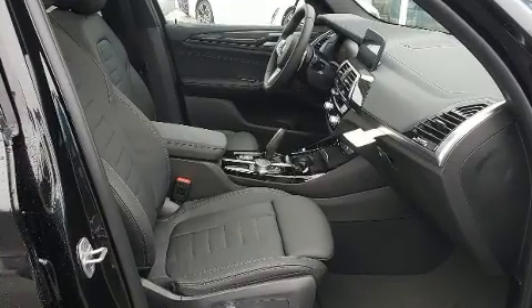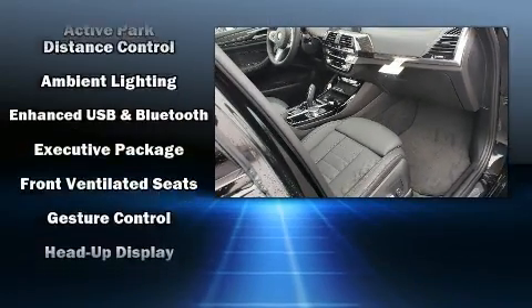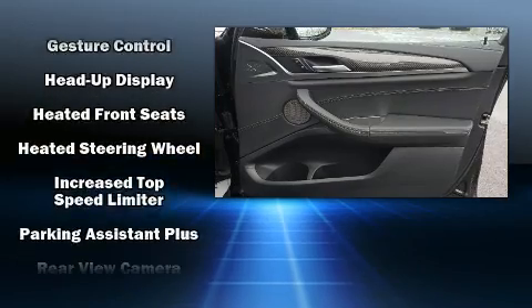BMW ensures the safety and security of its passengers with equipment such as traction control, brake assist, an emergency communication system, and four-wheel disc brakes with ABS.